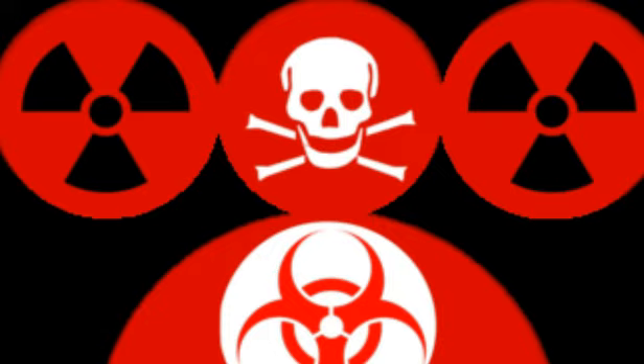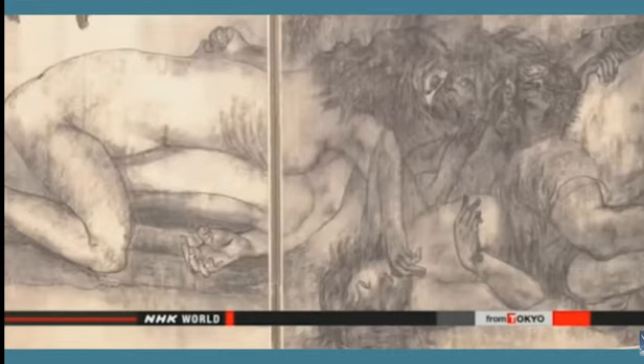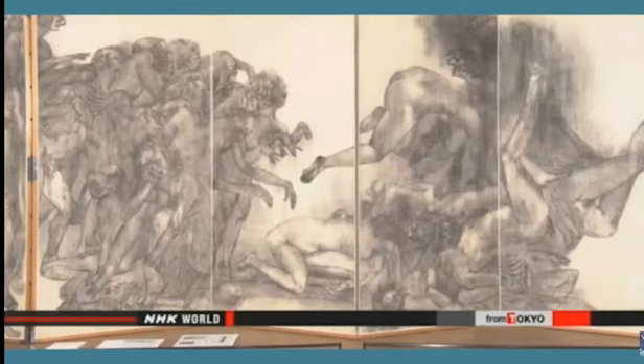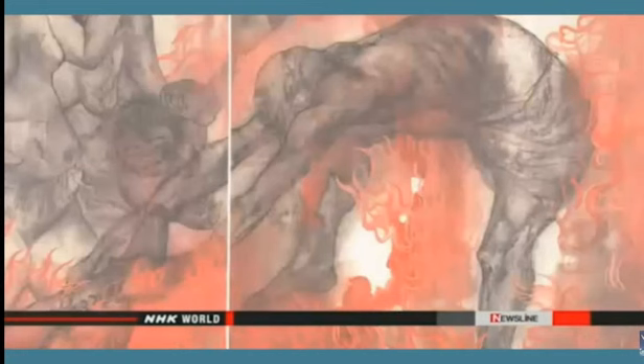An upcoming art exhibition in the United States will take a fresh look at the bombings of Hiroshima and Nagasaki 70 years ago. The show will feature the work of two Japanese artists who spent more than 30 years depicting the horror of the attacks. People wandering the streets with their clothes burned off their backs — this is what Iri Maruki and his wife Toshi saw in Hiroshima soon after the bombing in August 1945. The couple titled their painting "Ghosts." Another work depicts victims engulfed in flames. The Hiroshima panels have a permanent home in a gallery near Tokyo.